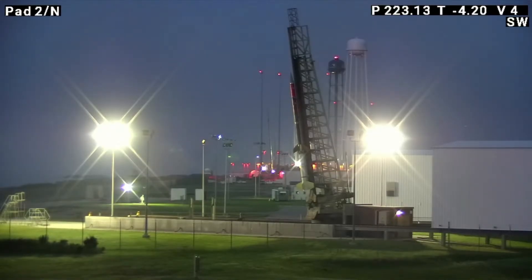Good morning. Thanks for joining us for this launch of a Terrier-Improved Orion sounding rocket. This is in support of the ROK-ON mission right here at Wallops Island, Virginia.